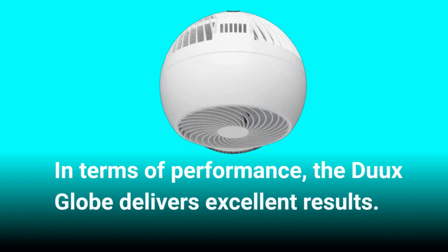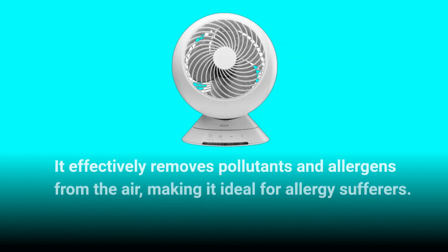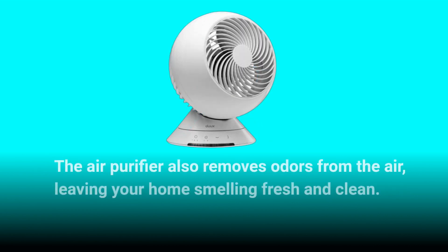In terms of performance, the Dukes Globe delivers excellent results. It effectively removes pollutants and allergens from the air, making it ideal for allergy sufferers. The air purifier also removes odors from the air, leaving your home smelling fresh and clean.